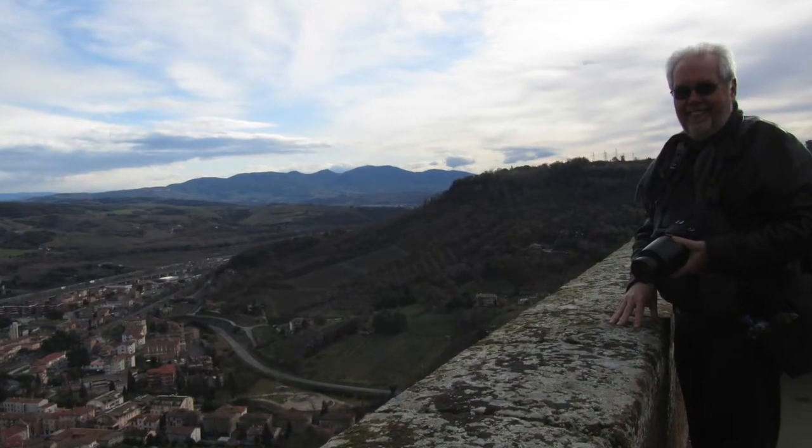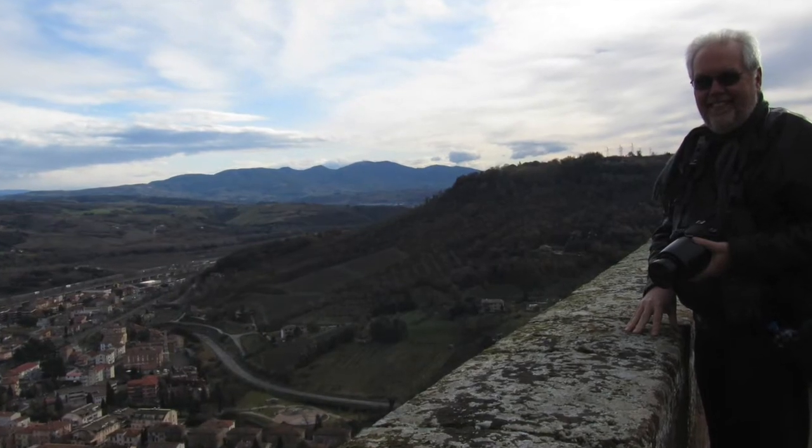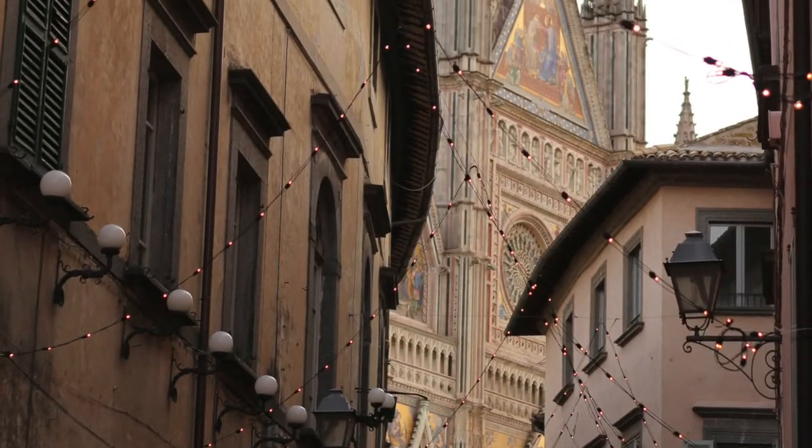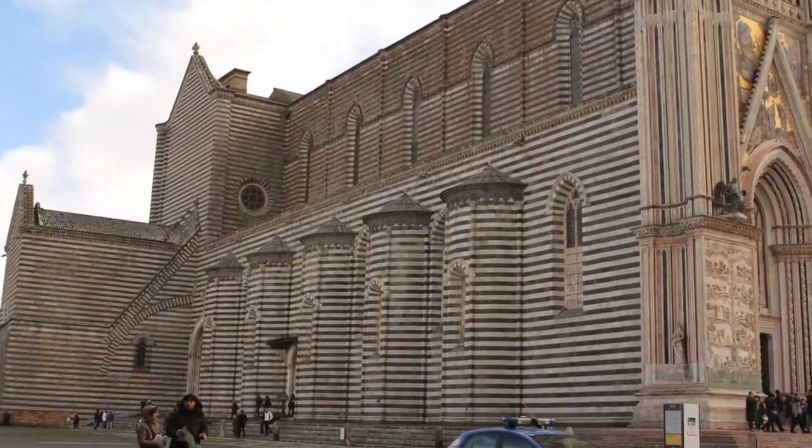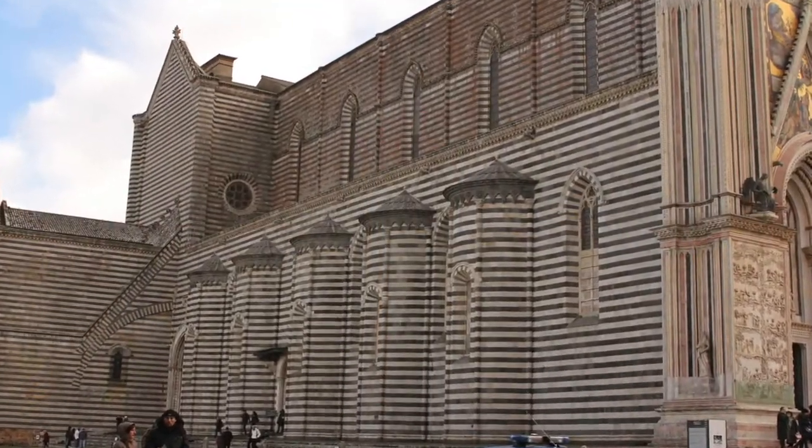Here at the edge of town, we can look down over the valley. As we head up this little street, we get our first glimpse of the Duomo — a massive cathedral in the center of town.